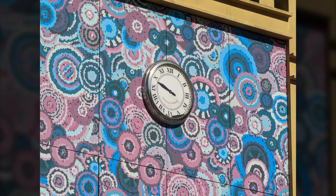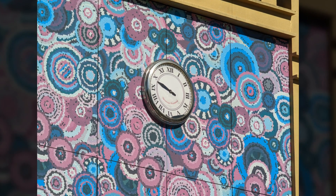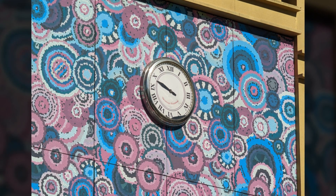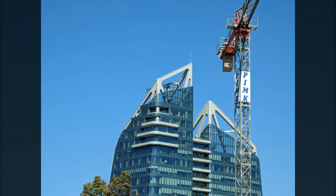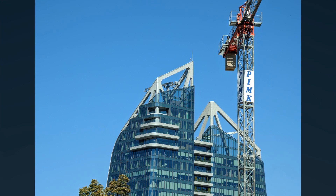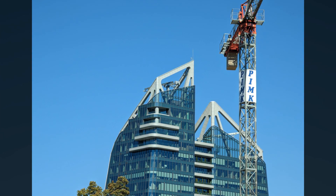Due to the high pixel count of the periscope lens, you can zoom up to 10x without losing quality, though noise will increase slightly and detail will decrease. Google has also added a zoom-lock feature similar to what we saw in the Galaxy S21 series to enable smooth zooming.